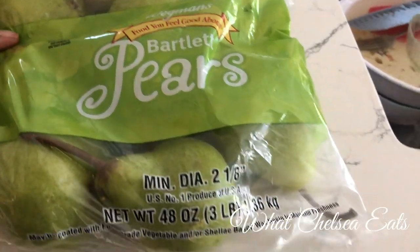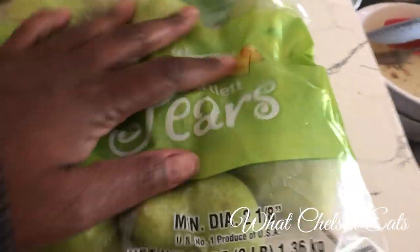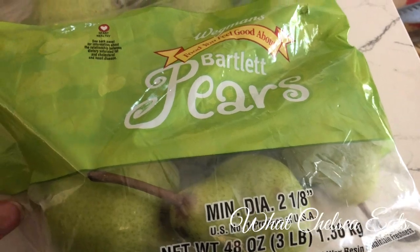First I'm going to start off with these Bartlett Pears. This is a pretty big bag of pears. I like to put pears in juices — they are a nice switch up from having apples.